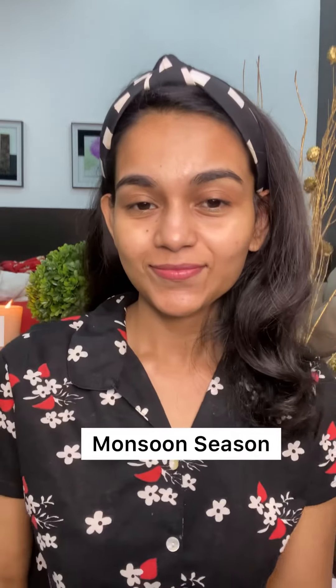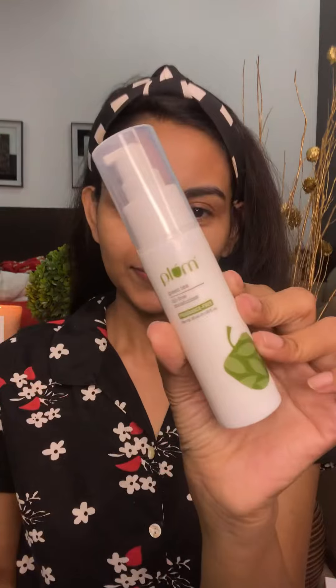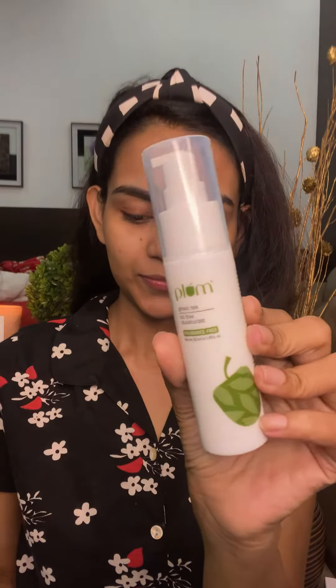Monsoon season is here and it makes our skin very dry. We sweat a lot and it becomes too sticky. So here are my top favorite non-sticky hydrating moisturizers perfect for monsoon season.